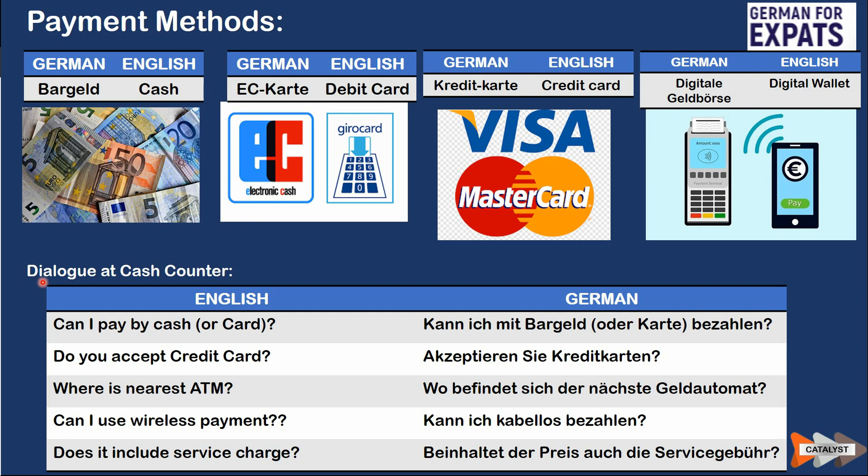Some common dialogues you might encounter at the cash counter: 'Kann ich mit Bargeld oder Karte bezahlen?' means 'Can I pay by cash or card?' 'Akzeptieren Sie Kreditkarten?' means 'Do you accept credit cards?' 'Wo befindet sich der nächste Geldautomat?' means 'Where is the nearest ATM?' 'Kann ich kontaktlos bezahlen?' means 'Can I use wireless/contactless payment?' 'Beinhaltet der Preis auch die Servicegebühr?' means 'Does it include a service charge?' These are common conversations when dealing at the counter during your first days in Germany.